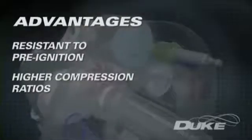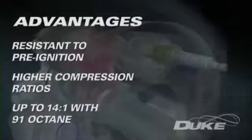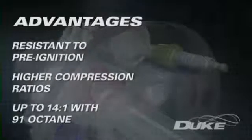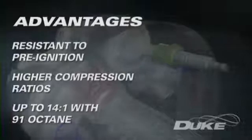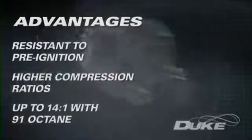In spark ignition, Duke engines have run compression ratios as high as 14:1 on 91-octane fuel without detonation, delivering a large improvement in efficiency that leads to lower fuel consumption and hence lower overall greenhouse emissions.